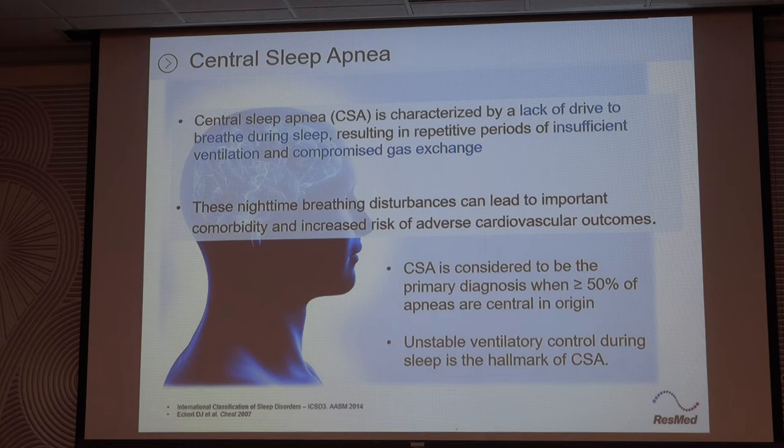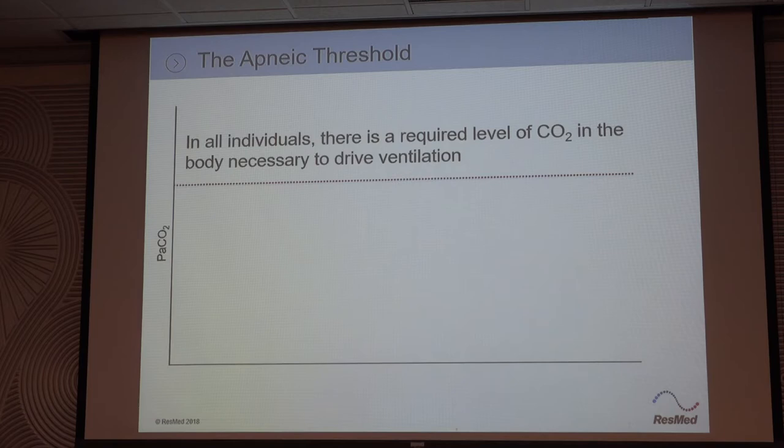The guidelines consider it to be primary central sleep apnea when 50% of the apneas are central. That's key for getting it covered, because if the physician writes OSA as the primary diagnosis, they'll deny it. They need to write central sleep apnea as primary.